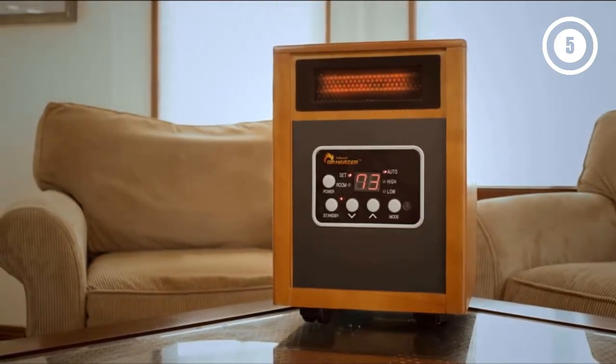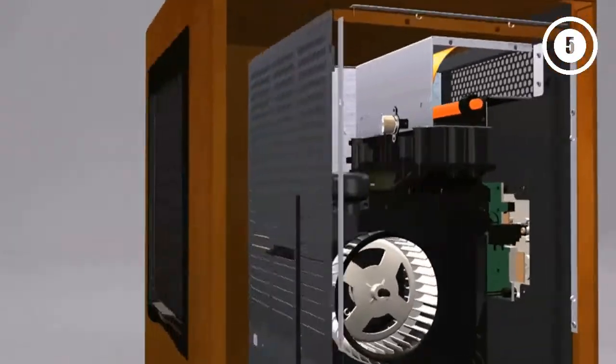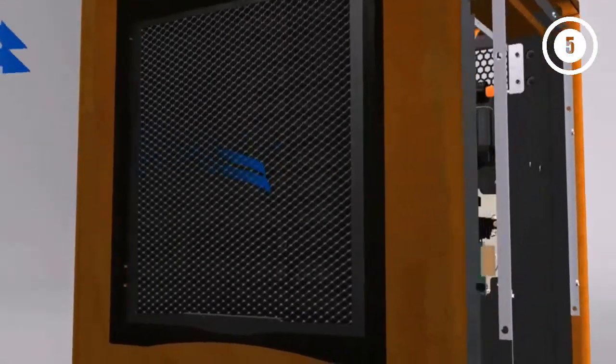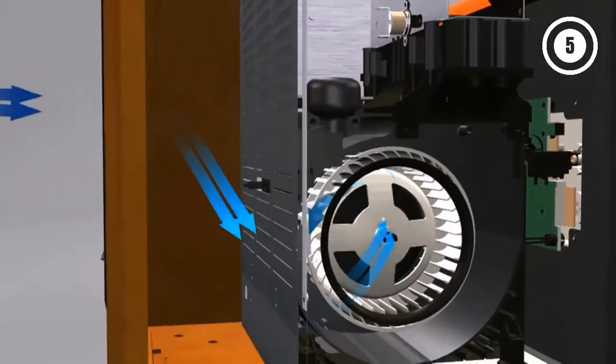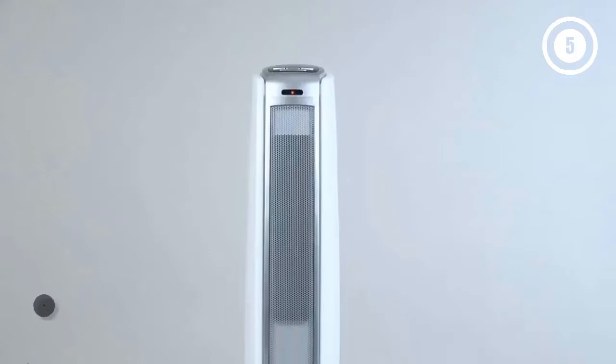The only complaints are that while portable, this model doesn't have a handle — it rolls on wheels, but moving it with a handle would be easier. Also, despite being so large, the dial can be difficult to read if it's not at eye level.